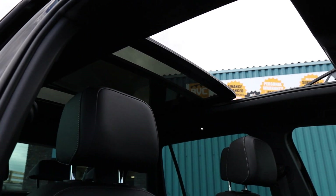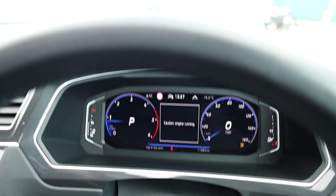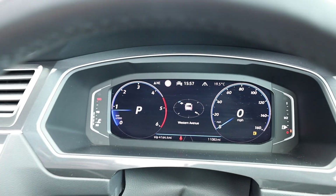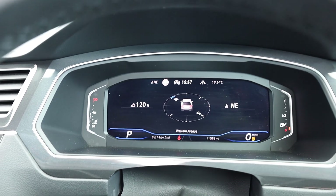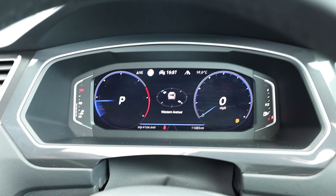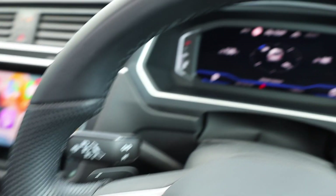This brings us on to probably my favourite optional extra on this car: the lovely panoramic sunroof. Jumping inside, you also get the virtual dashboard, where you can display a number of different things in front of you, including satellite navigation. Clicking through gives you various views, so you can really tailor it to exactly what you're looking for. There are also paddles behind the steering wheel if you want to adjust the gear shift manually.